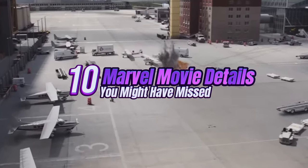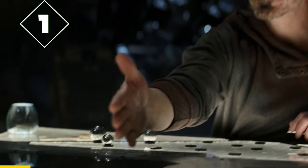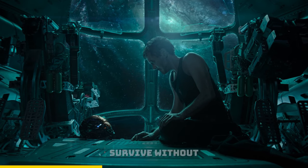Here are another 10 Marvel movie details you might have missed. In Avengers Endgame, Tony and Nebula are stuck in space for more than 20 days. So how was Tony able to survive without water?